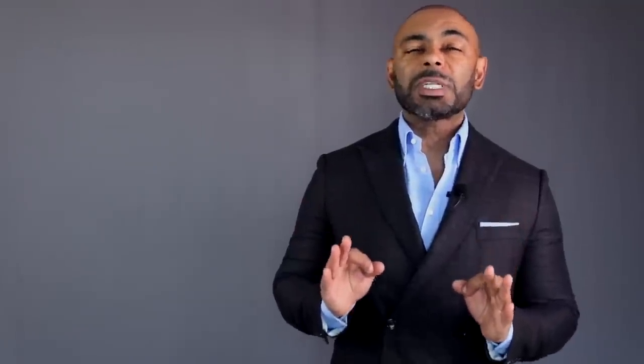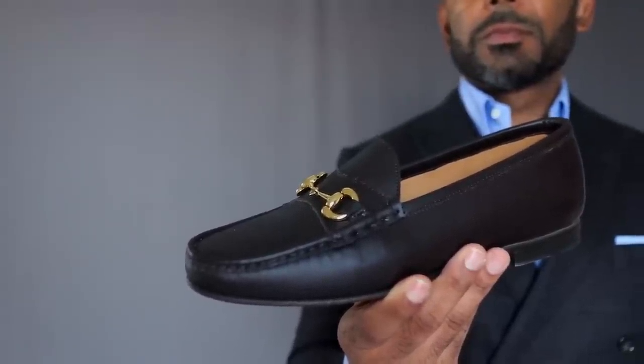Now, without a doubt, the loafer is one of the most classic, timeless styles of shoes a man can wear. It's sleek, it's minimalist, with little to no fuss. But that's why it can get a little boring sometimes. That's why every once in a while, I like to throw in a loafer with some more detail. Specifically, the horse bit loafer. I love the horse bit loafer because it's timeless and classic, but it adds a little bit more visual detail to attract the eye. And it's just as versatile and stylish as a typical loafer.